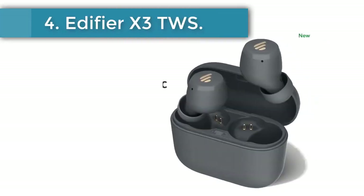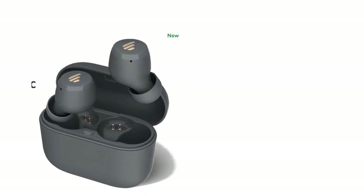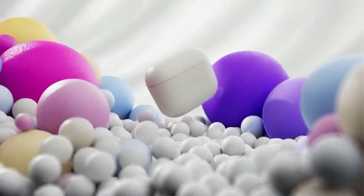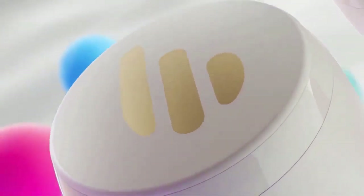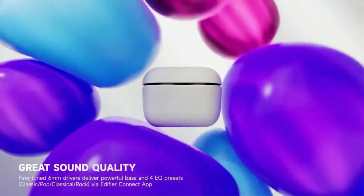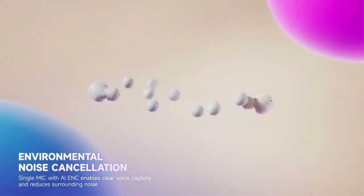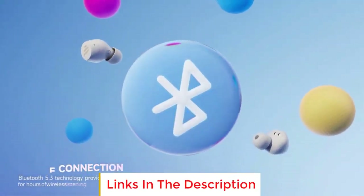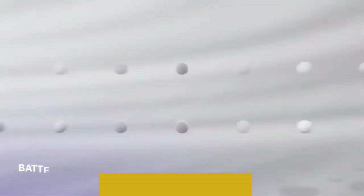Number 4, Edifier X3 TWS. The X3 is a pair of wireless earbuds with capacitive touch sensors to control your earbuds. Double touch the right earbud for the next music track, or the left earbud for the previous track and so on. Available in black or white, the Edifier product is available on AliExpress for just under $27 US and has a rating of 4.8 stars with over 14,000 orders. The design, although simple, leaves an impression on customers, with a matte finish and an Edifier symbol over the touch sensors on the buds.